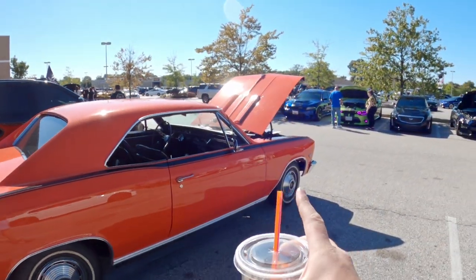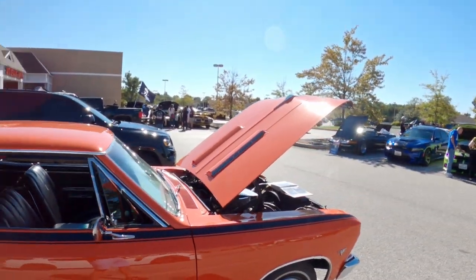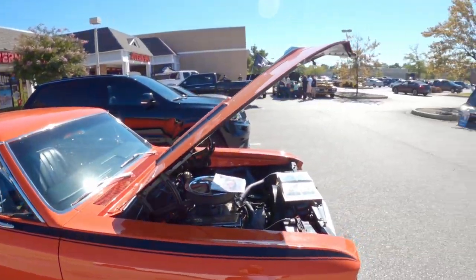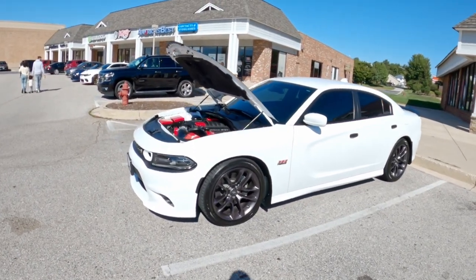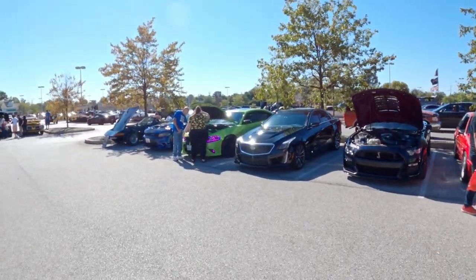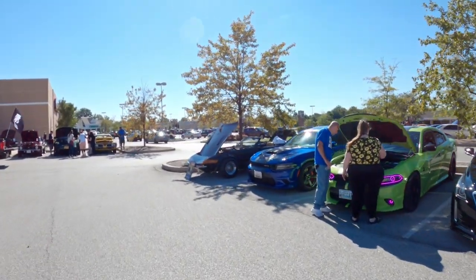Nice Chevelle. I don't know — I've always been partial to this style Chevelle over the fastback style, the later '67 and up. I mean they're nice too, but I've always liked this body style. Another nice Charger — 392. There are a couple other Chargers in here, really cool. I've got a video of this car before, it's a classic.